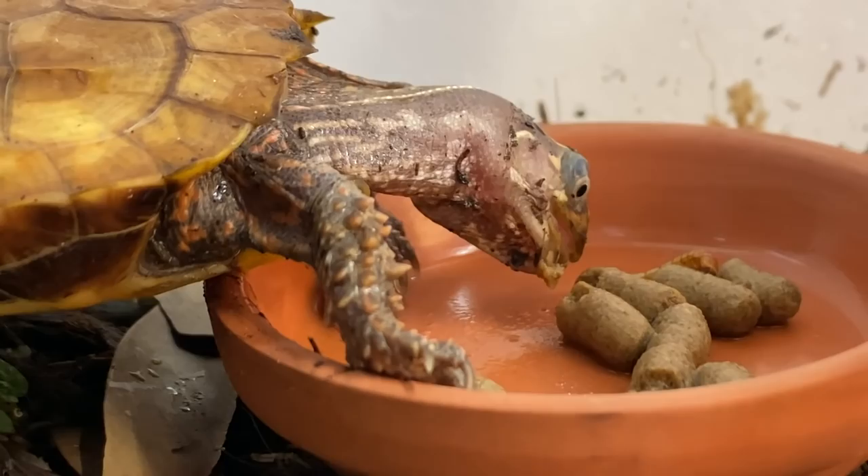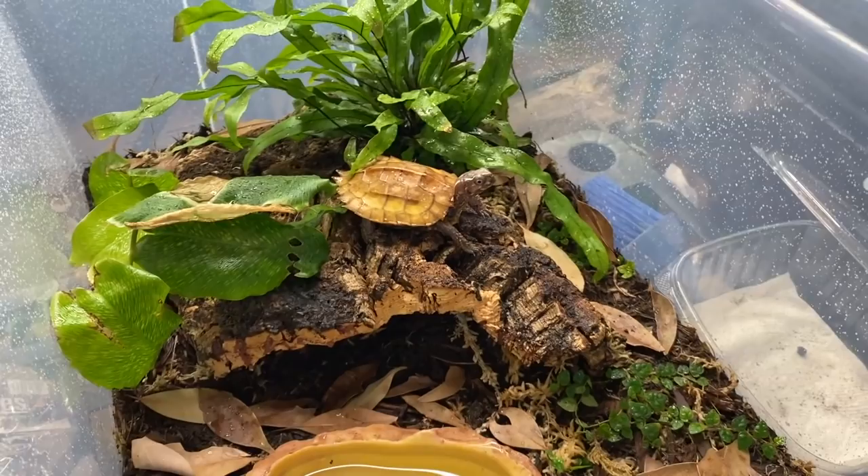So there you go guys, this is my new black-breasted leaf turtle. Now I'm going to share the story with you of how I got this amazing animal. It all started when I first came about this species. You may know my friend Mike Titula, or Graphic Phoenix.